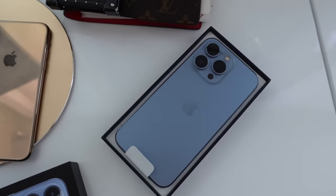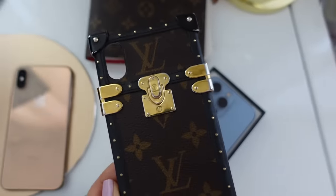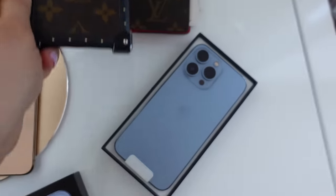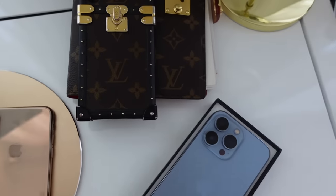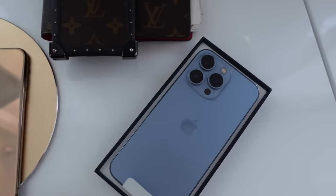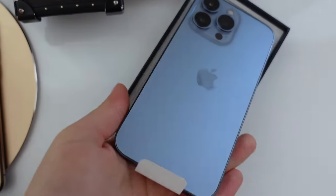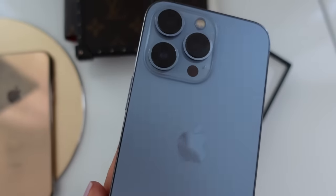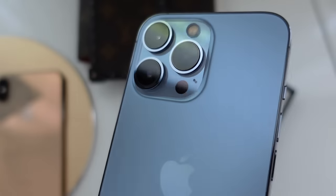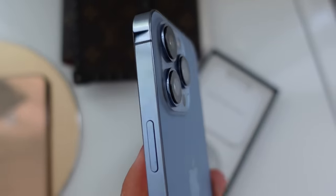One of the main reasons I didn't change my phone earlier was this Louis Vuitton trunk phone case — I love it so much and I didn't want to change because it doesn't fit the newer models. But guys, I had to upgrade because I saw this color and I was like oh my god. This is the new Sierra Blue and it is like a grayish blue — it's the perfect blue.